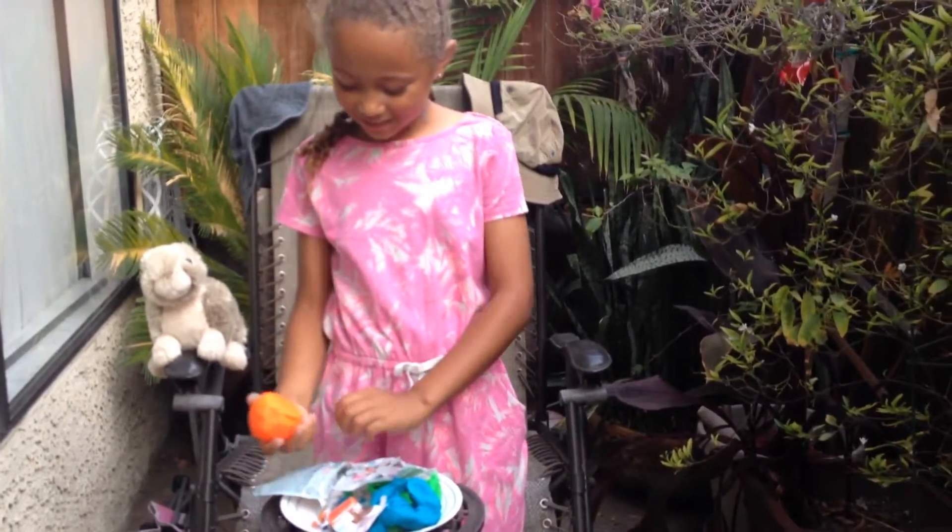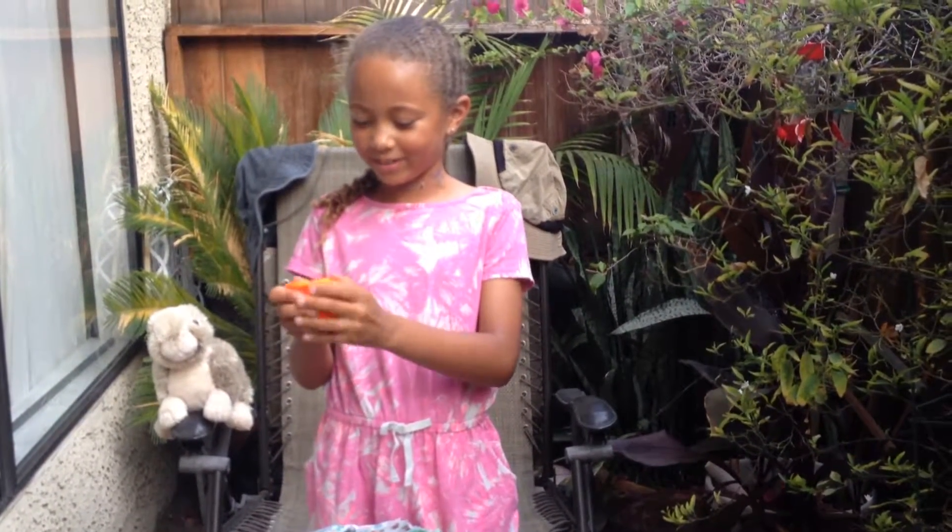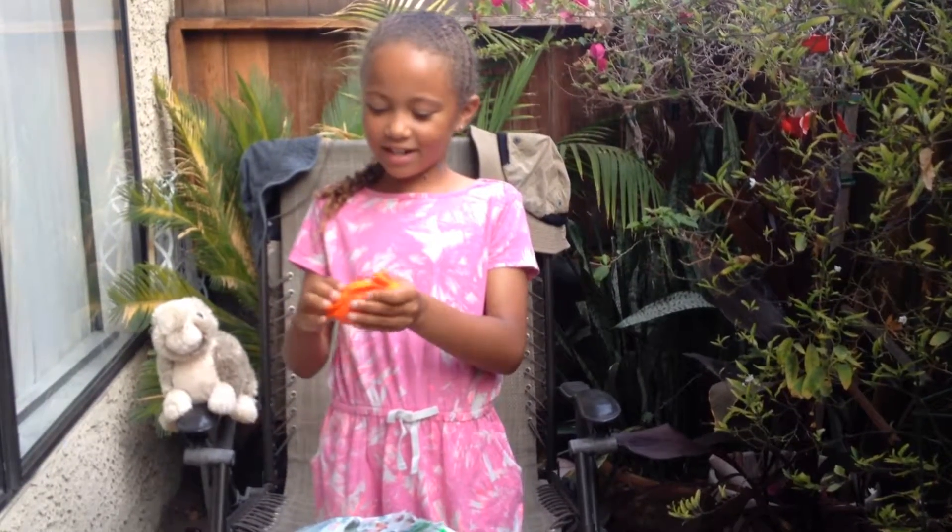Now let's see what's in our last surprise egg video. It's orange — like highlighter orange. Another egg.